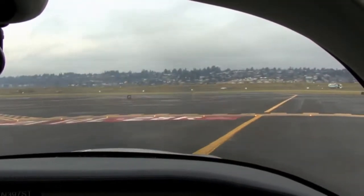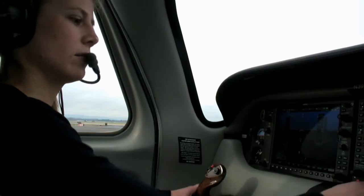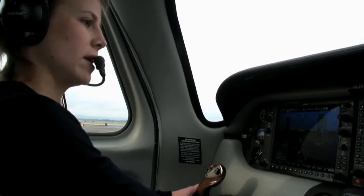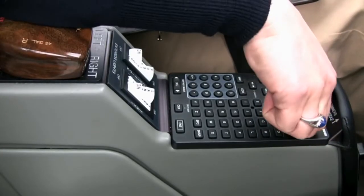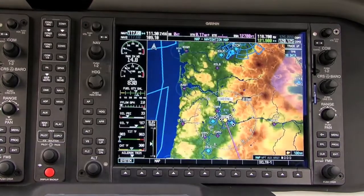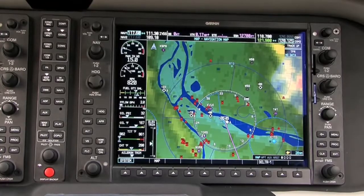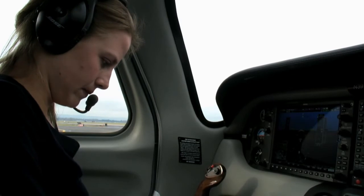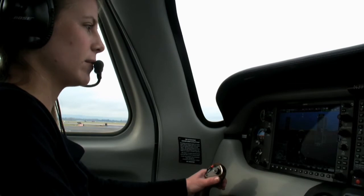So two things we need to get taken care of before we get going: we need our flaps and our backup boost pump. Let's zoom in on where we're going. We're going to climb to 3,000 and we're also going to ask for our heading. Number 7-0 Tango, contact Fallon Tower 118.7. Okay, we'll contact Tower 118.7.